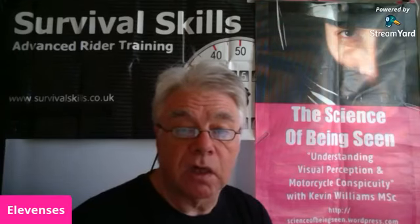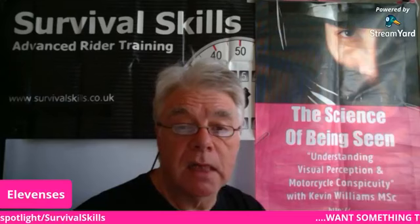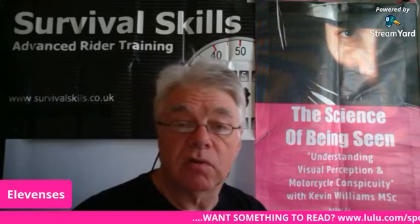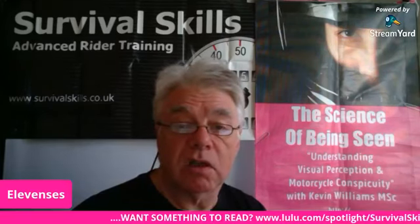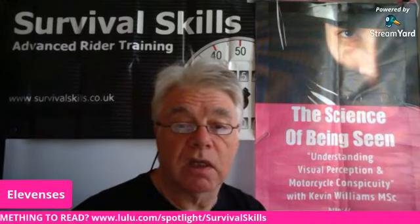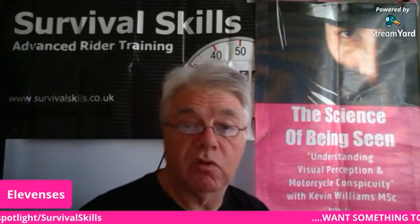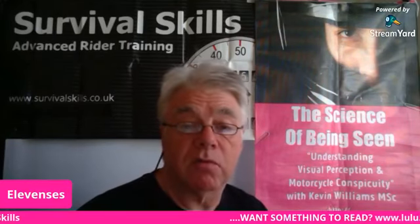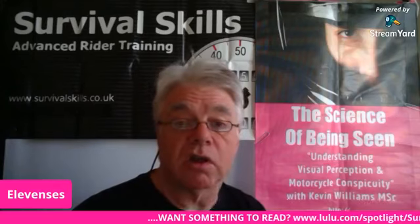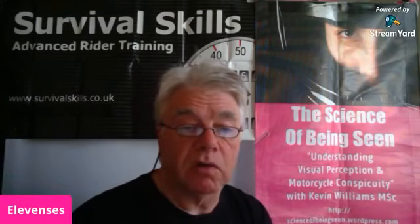Don't forget, if you want something to read, you can head over to my Lulu site and buy my books. There are three books: Science of Being Seen, which is the short version of the presentation, and then Mind Over Motorcycle, Tarmac Tactics, and Survival Skills — three books about better riding that all take a slightly different tack to getting you up to speed on advanced riding technique.